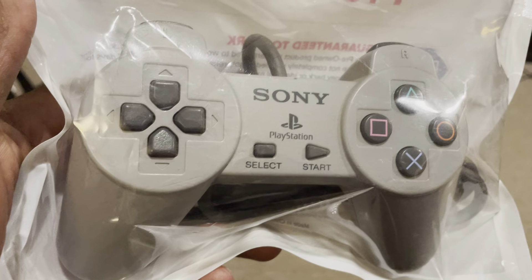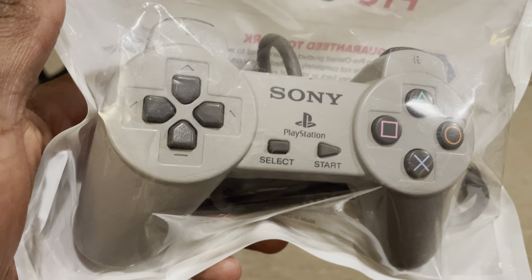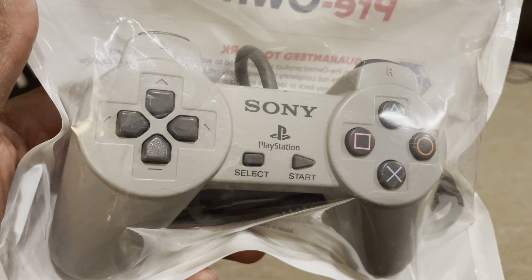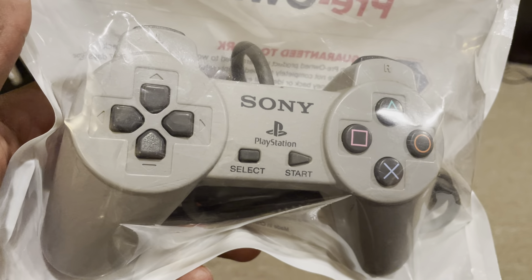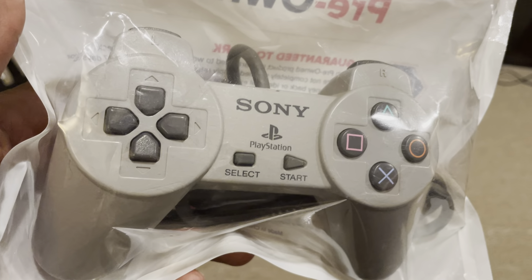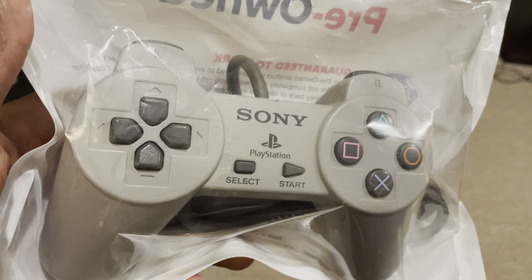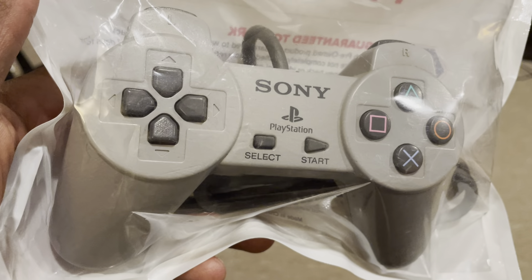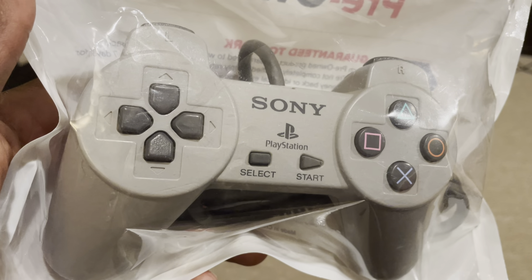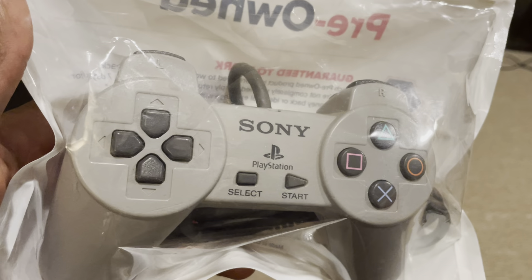I'm also interested to see if there's been any investments made on GameStop's part to train their employees to be able to identify certain things, inspect certain things. Because if you're going to start taking in retro games, there needs to be a certain level of knowledge about them. I am in no way a retro game expert or a video game expert — I just know enough to make sound purchases, or purchases that feel sound to me.